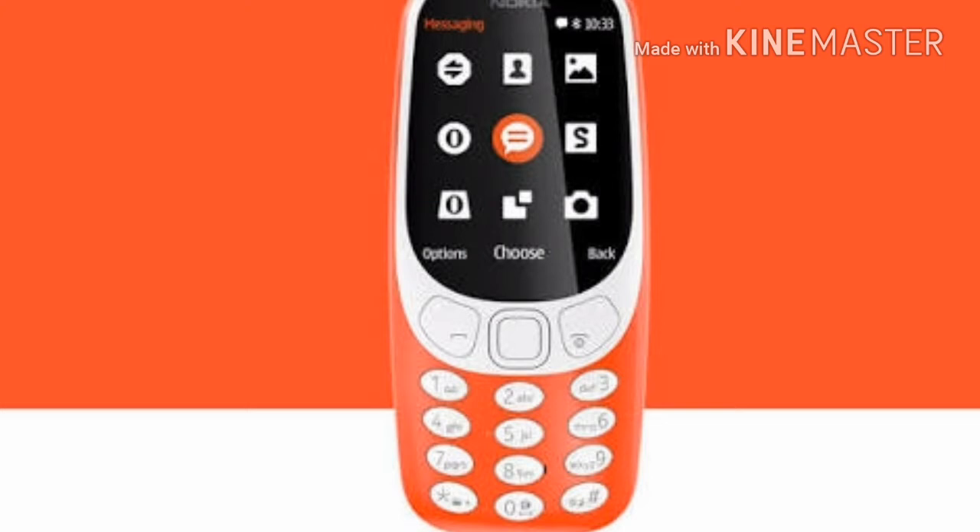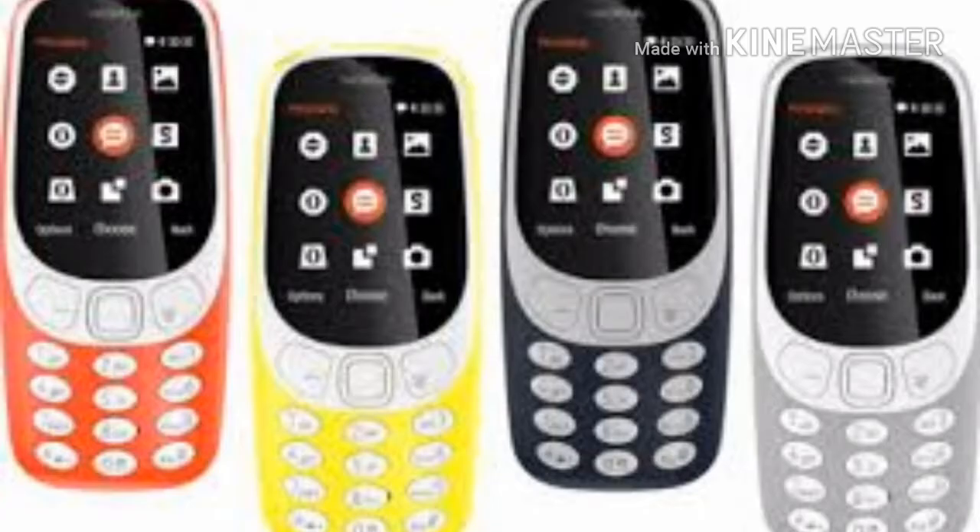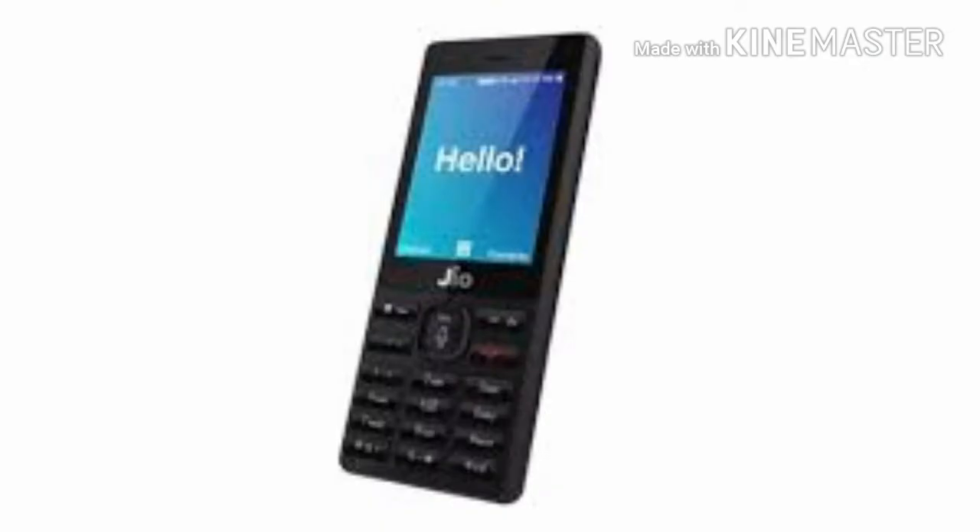Nokia 3310 4G vs Geofone Operating System — the software department is where things get pretty interesting. The revived Nokia 3310 2G and Nokia 3310 3G models launched last year run on Nokia SS30 operating system, which was very limited in terms of functionality. Now the new 4G variant brings high-speed 4G connectivity along with Yung OS, a fork of Android made by China's Alibaba Group.